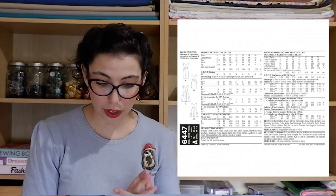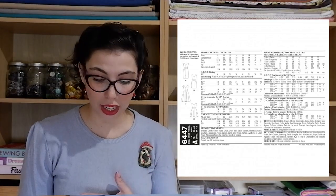Our next pattern is the New Look 6447 — a really elegant dress with a feminine silhouette. You have the sleeveless option and an option with a little sleeve that covers the shoulder. You also get a beautiful belt detail, a flared skirt option, and a pencil skirt option in varying lengths. My fabric suggestion is our Minerva Core Range Prada Satin Crepe Fabric in the color Red — absolutely decadent. It's a gorgeous quality and paired with the feminine design of the 6447, it would just be such a beautiful combination.